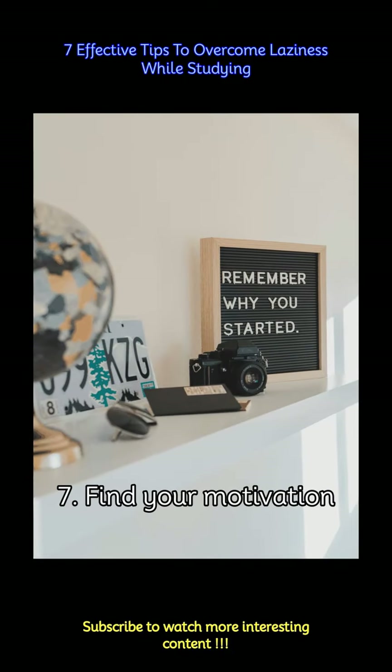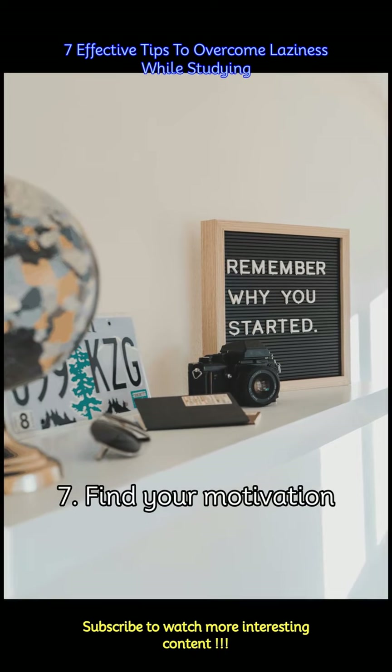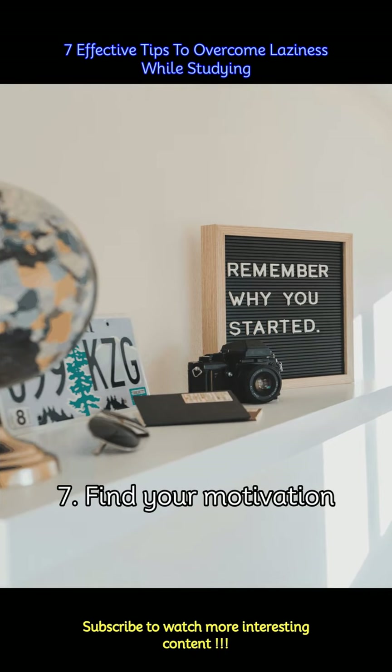Connect your studies to your personal goals and interests. Understanding the relevance of what you're learning can make the process more enjoyable and meaningful. Reward yourself when you achieve milestones, and remind yourself of the long-term benefits of your efforts.